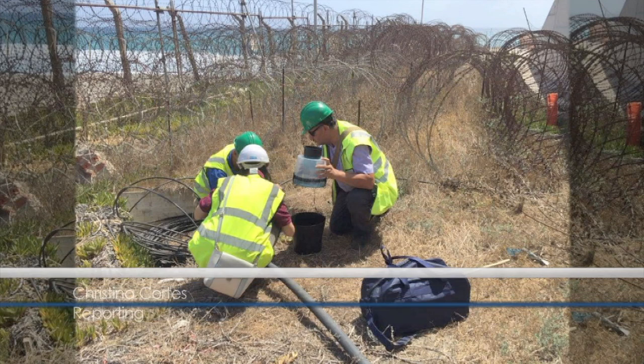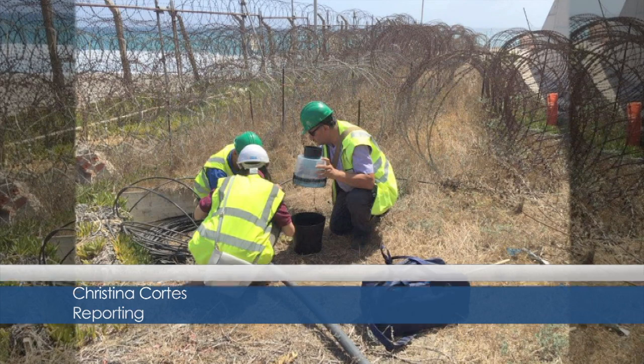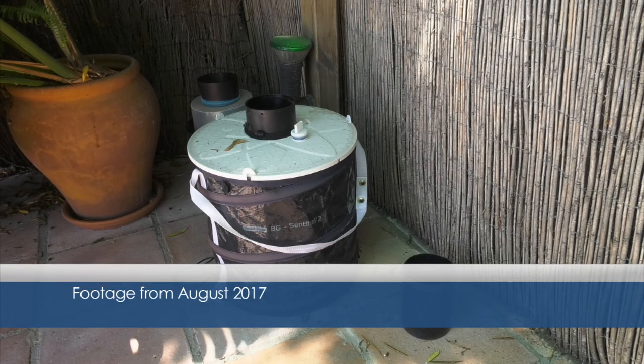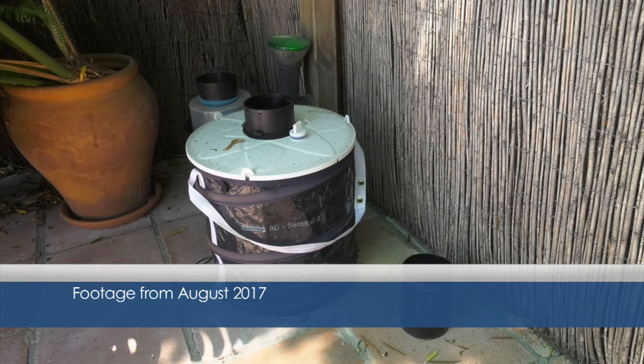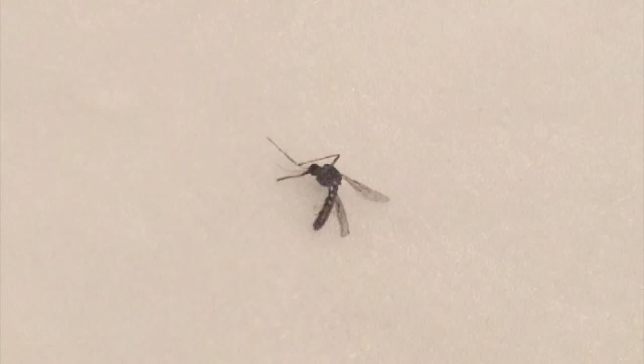The Asian tiger mosquito, or Aedes albopictus, made an unwelcome appearance on the rock last summer as first reported by GBC, with specimens of the distinctive black and white striped insect found in traps and snapped by photographers.